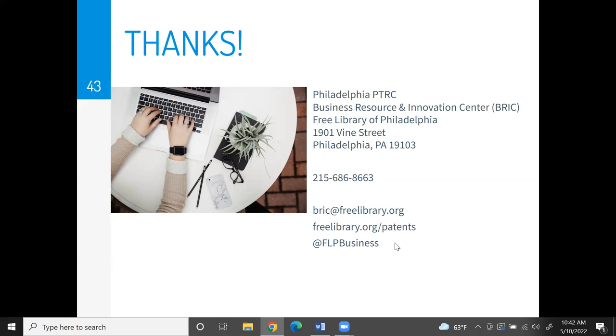Parkway Central Library is currently experiencing some phone difficulties, so requesting an appointment through the website freelibrary.org/patents is recommended. Thank you for your good questions. We hope to see you again at another event at the Business Resource and Innovation Center, or BRIC, at the Free Library of Philadelphia. Thanks so much.